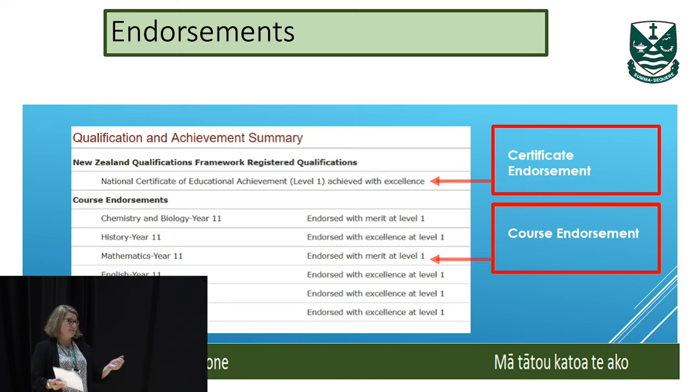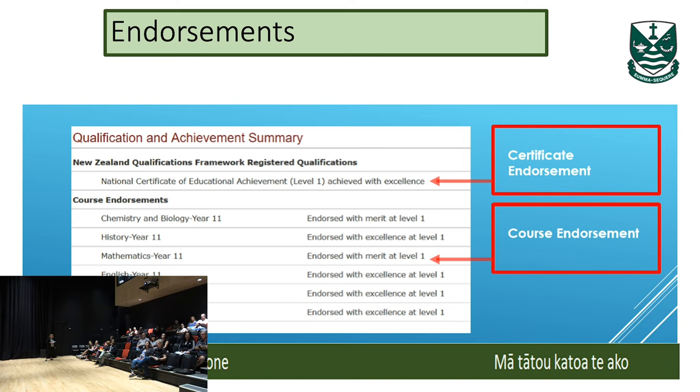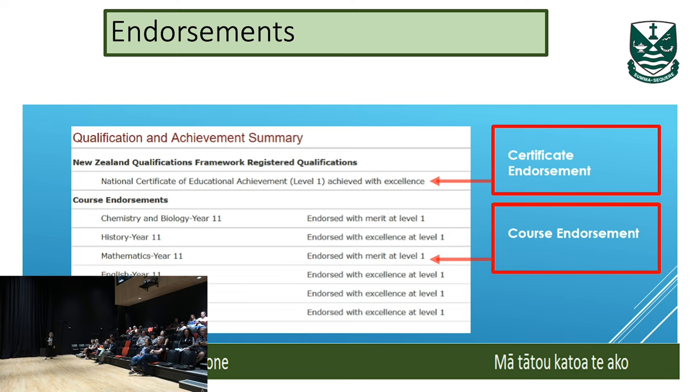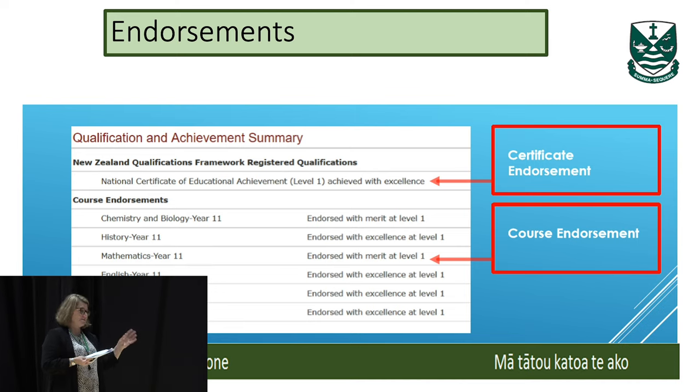For a subject endorsement, the girls take six subjects and can potentially get an endorsement in each subject if they get 14 or more credits at Merit, or 14 or more credits at Excellence — where four of them include an exam. They can also get a subject endorsement at Achievement level. For the overall course endorsement, you can get one if you achieve 50 credits at Merit or 50 credits at Excellence.